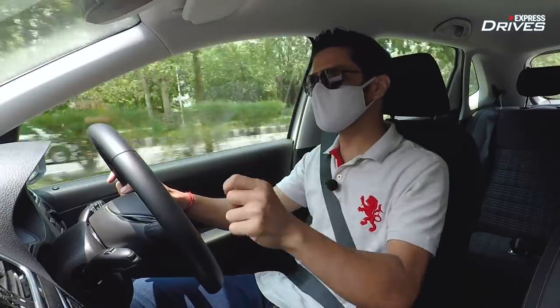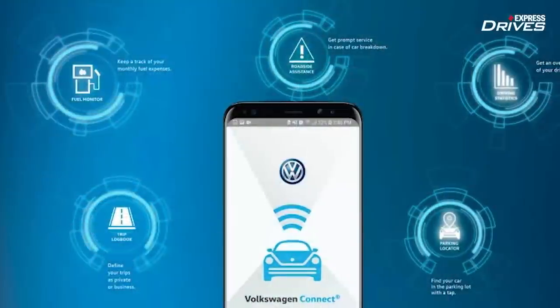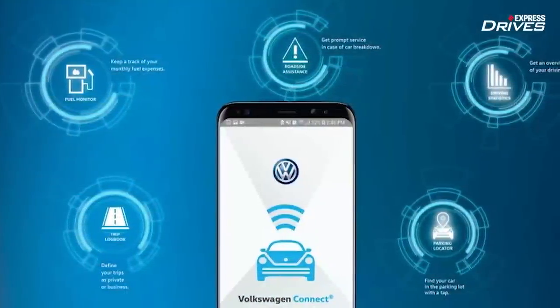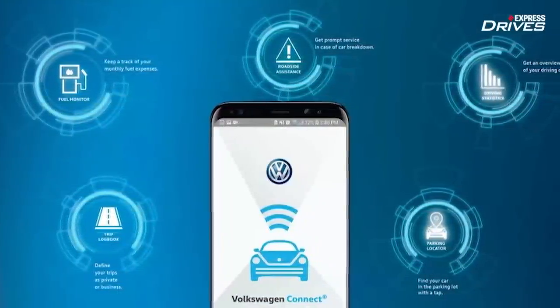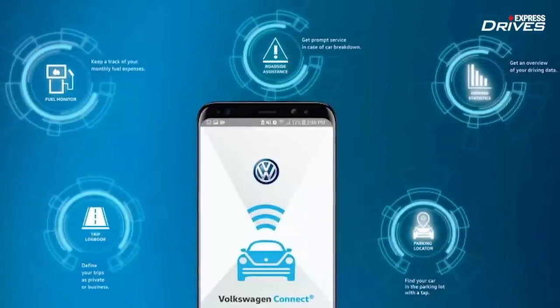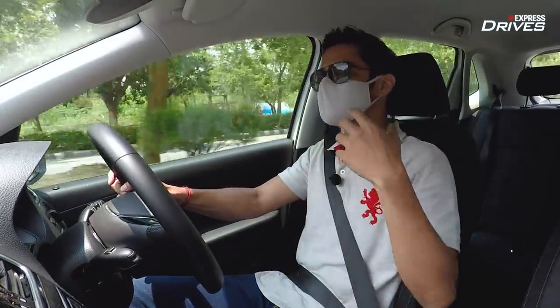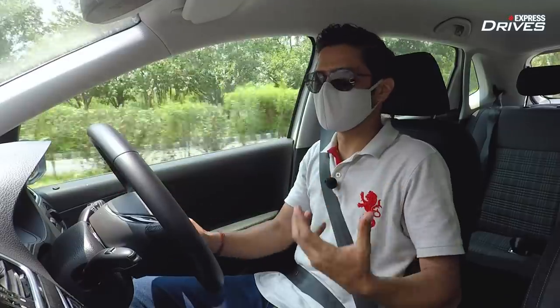The Polo has Volkswagen Connect, which allows you to do a lot — get data from the car such as fuel levels, check your driving patterns and get monthly reports, and even geo-fence your car. So there's a lot that Volkswagen Connect offers in terms of connectivity.